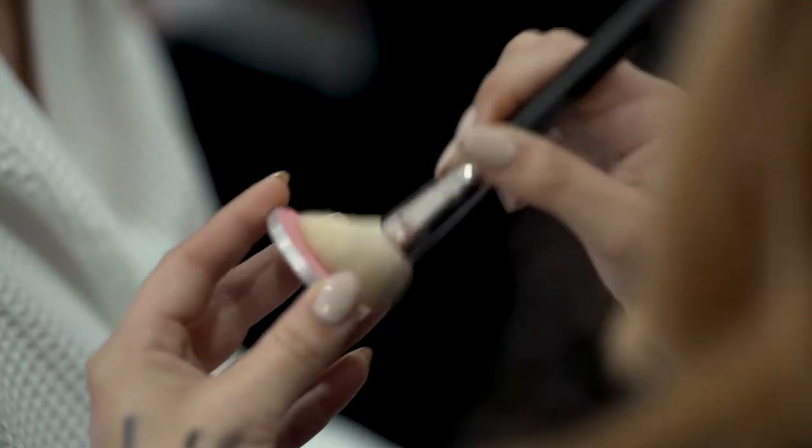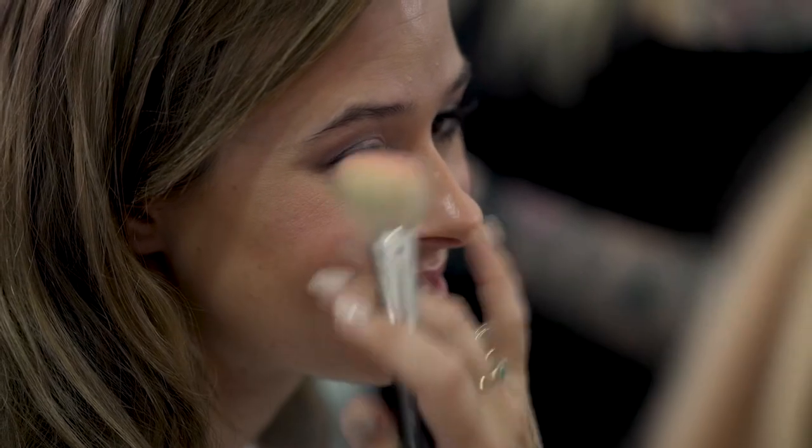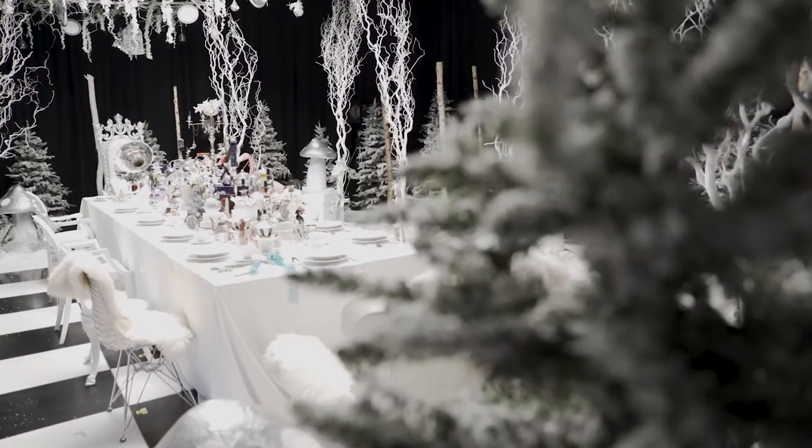I think the feature that really stands out with Alice's character has got to be her really flushed and girly skin — that real sort of youthful glow. So that Love Cloud blusher really hitting it on the apples of the cheeks to create that flushed, 'I've just been for a walk in a winter wonderland' kind of feeling.